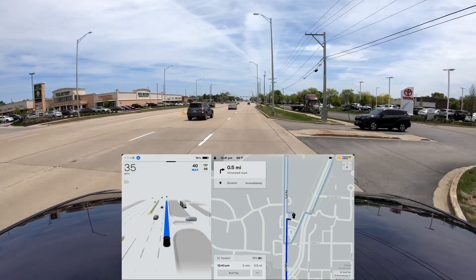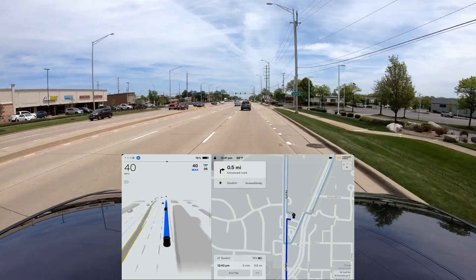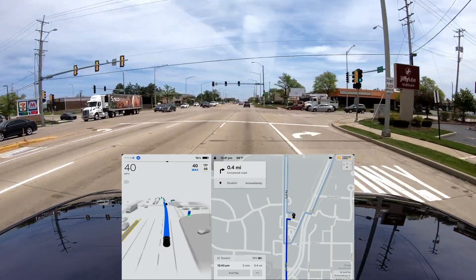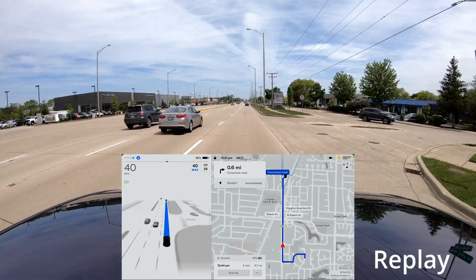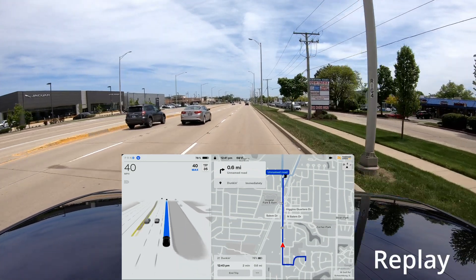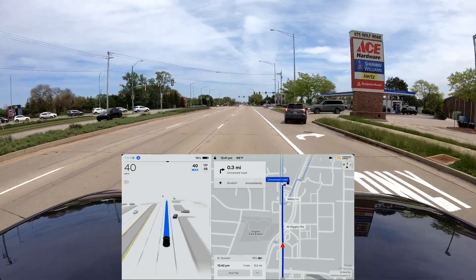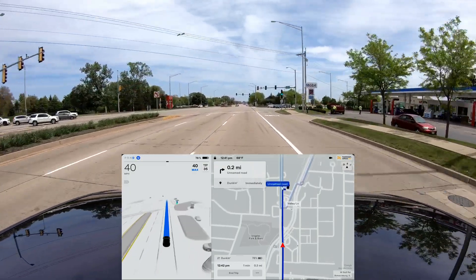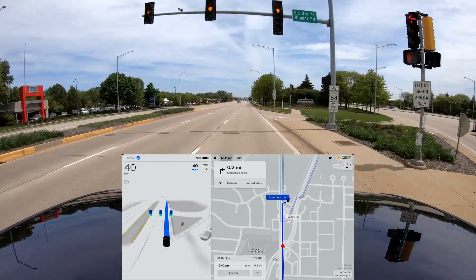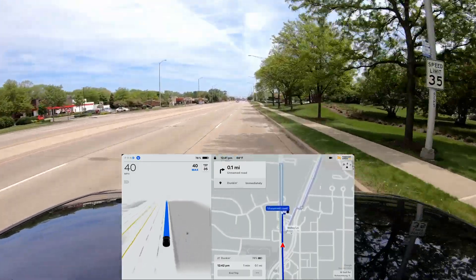It's slowing down — it saw that other car on the right. Something really interesting just happened: in almost every single one of my past videos I had to step on the accelerator to push it past that area, and it seems to have gone and done it all on its own. Before I always thought it was seeing a stop sign that wasn't really there, but this time it didn't do that at all. So that's the first time in a very long time that that behavior seems to have been corrected — though I'm not sure if it's going to be consistent.